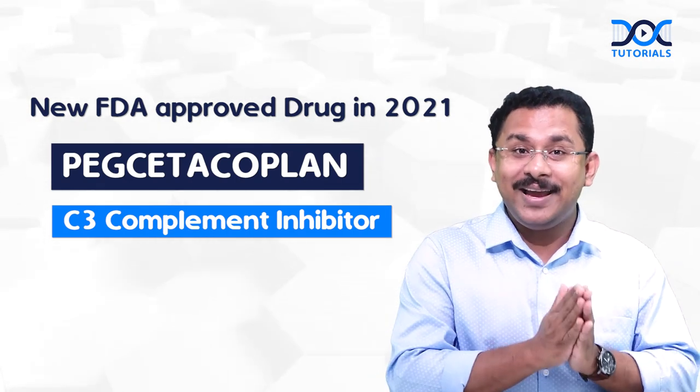So remember Pegcetacoplan. Stay tuned for the Doc Tutorials quick learning bites on all social media handles. Thank you.